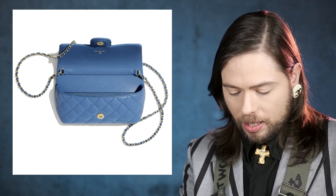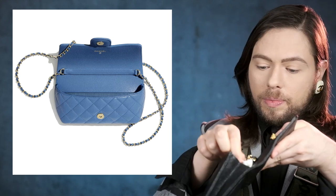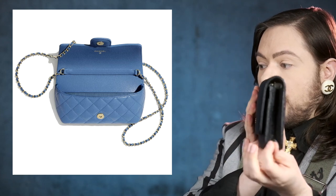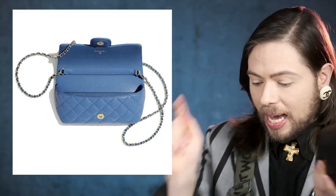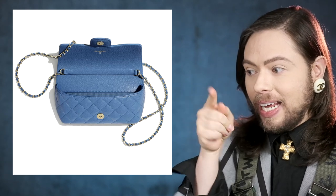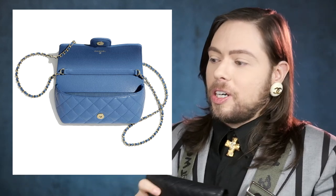Let me show you the wallet on chain again. Unlike the wallet on chain, which can open up a little bit, the actual sunglasses case has a thickness to it on the side — it can actually fit something in there. That is a micro bag. It's still considered a small leather good, but there's real depth to it.